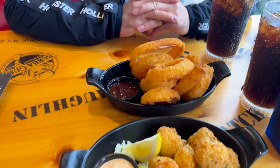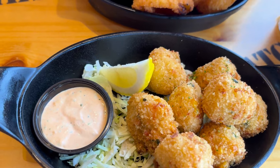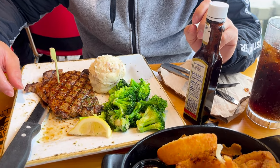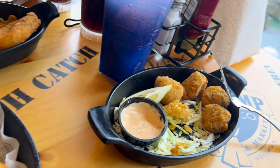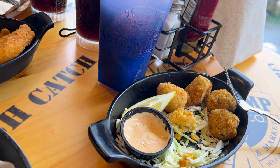Okay, we are at Bubba Gump's. This is our appetizer — hush puppies and onion rings. Rob already started eating. We got some ribeye, mashed potatoes, and broccoli. And I got fish and chips — they are huge. Bubba's hush pup, which is just a mixture of seafood.